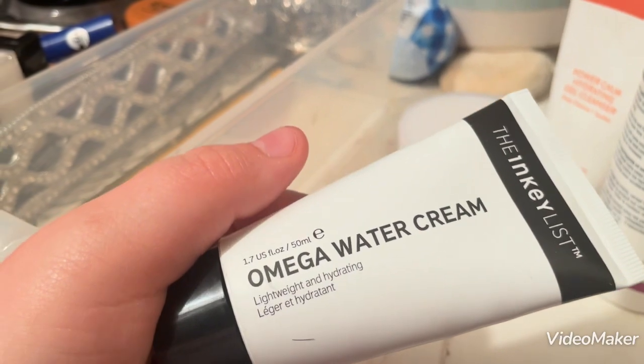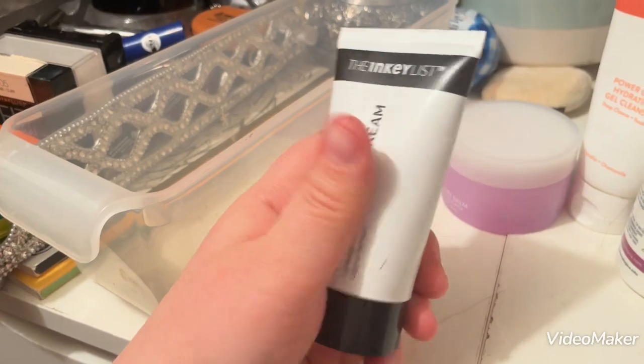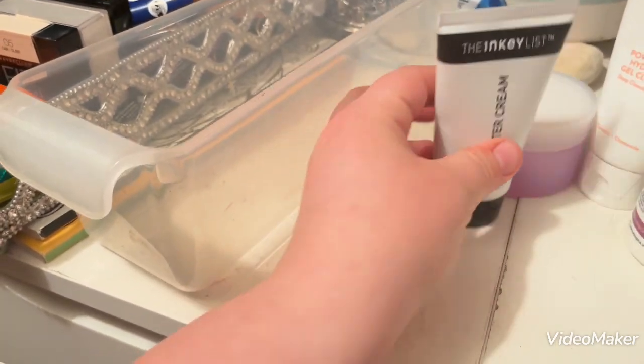I also have the Inkey List Omega Water Cream Moisturizer. This is lovely — this is beautiful. I would repurchase this a thousand percent.